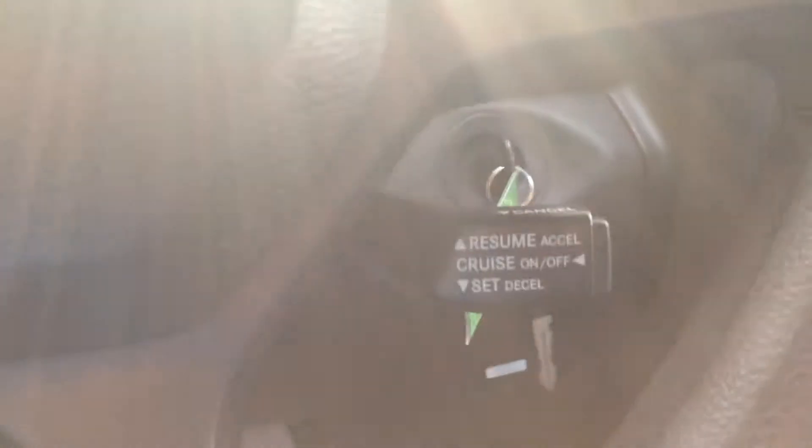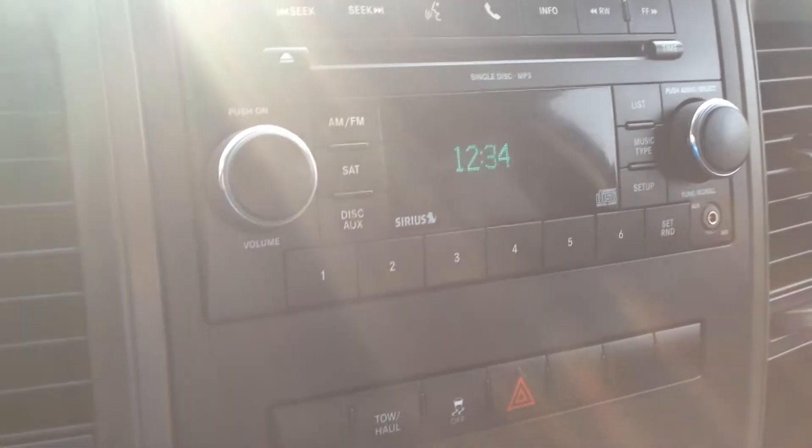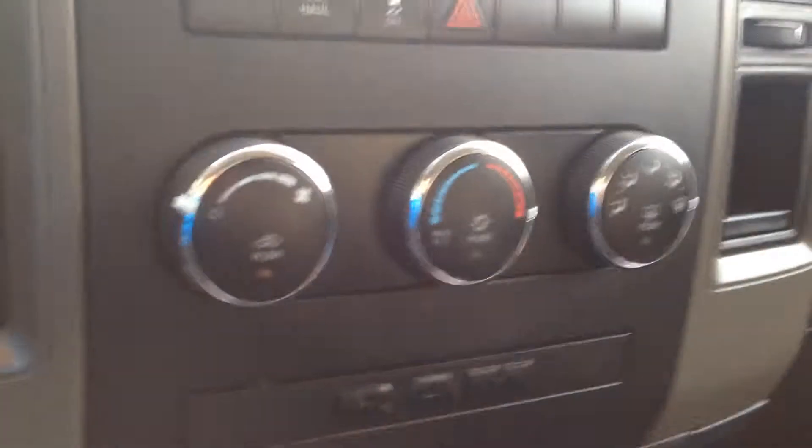On your steering wheel you have cruise control. On your stereo you have AM/FM, CD player, Bluetooth, and auxiliary outputs. Heat, air conditioning, 4x4, and another 12-volt outlet on the passenger side as well. There's a storage compartment with a large opening.